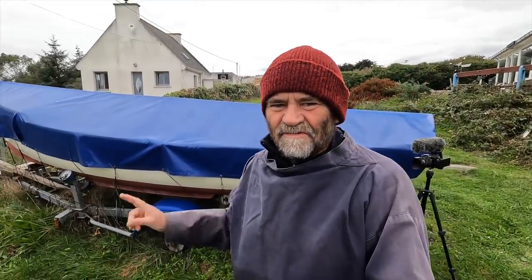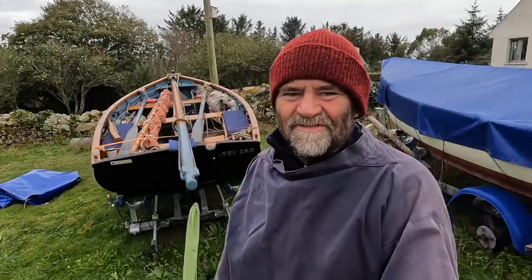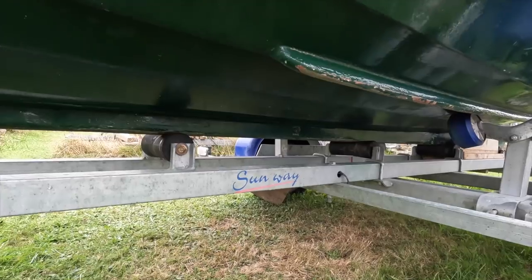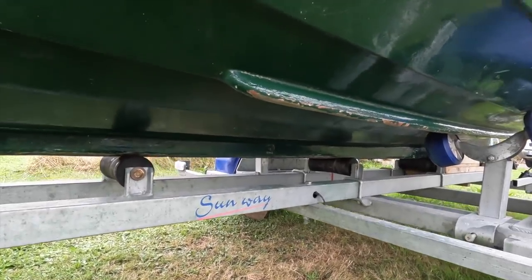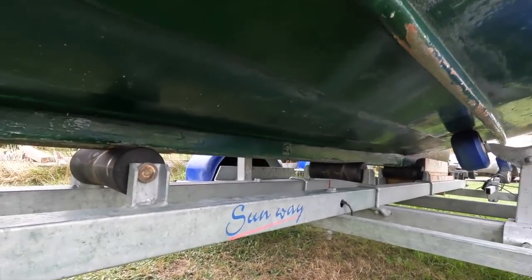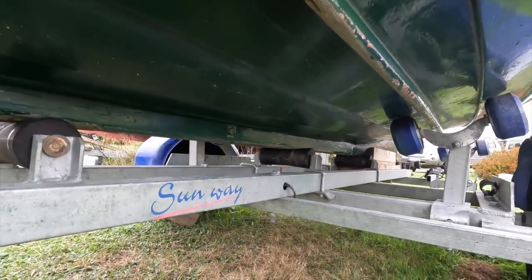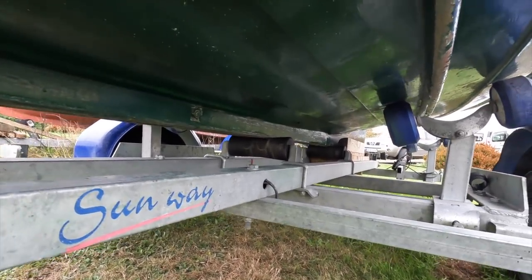Didier has an Allure as well, which is this boat here. It's rather longer than mine because he builds boats and he built it bigger. So we have two Allures side by side. The first thing I need to do is some work on my new trailer. I'm generally very pleased with this — it has a nice line of rollers under the keel that takes the main weight of the boat.